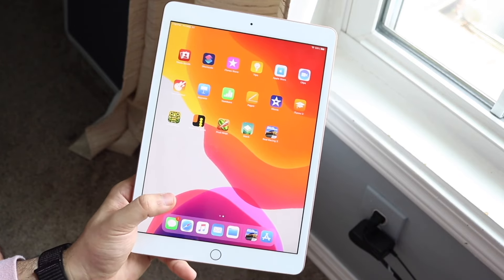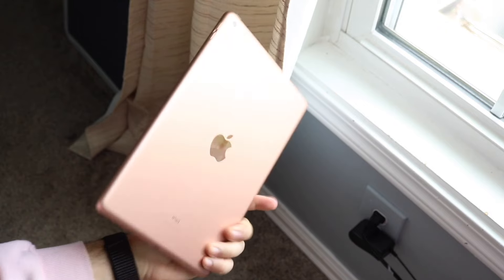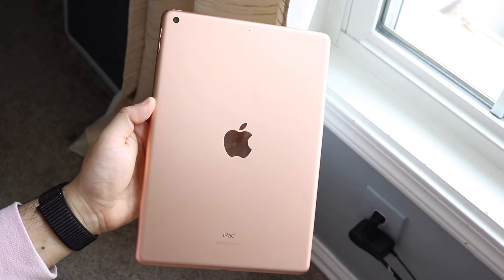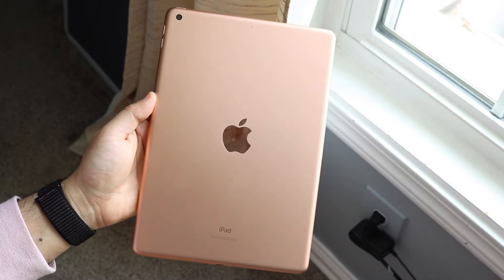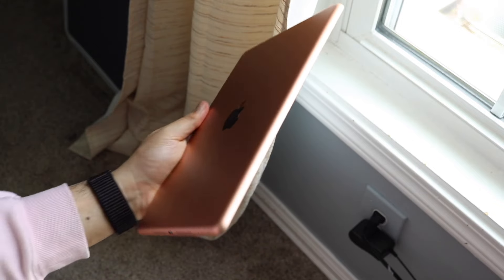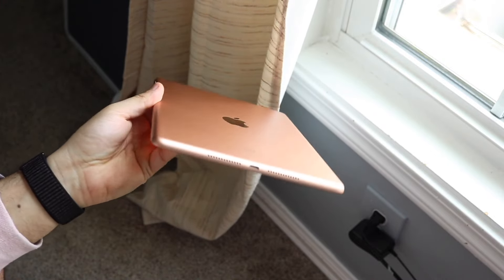The iPad 7th generation came out many years ago, and the fact that this iPad is still getting this version of software is very cool. This iPad came out in 2019, and along with the iPad Mini 5, it came out basically the same year. This is the oldest standard iPad Apple made, and although it wasn't the latest and greatest even when it first came out — the iPad Pros were much better — it was one of the first iPads after the big redesign in 2018.